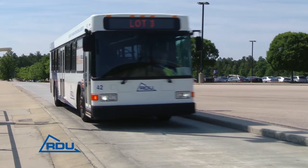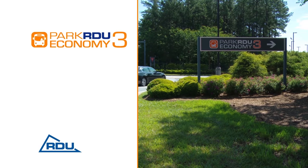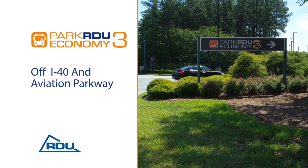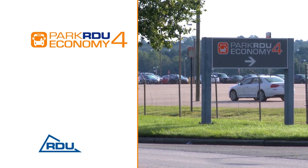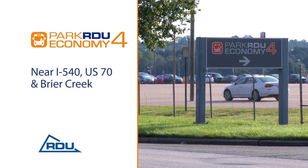And you can't park the family closer for less than Park RDU Economy. Featuring two great value options, just a free short shuttle ride to the terminals. Park RDU Economy 3 off I-40 and Aviation Parkway near Sheetz, and Park RDU Economy 4 near I-540, US-70, and Briar Creek.